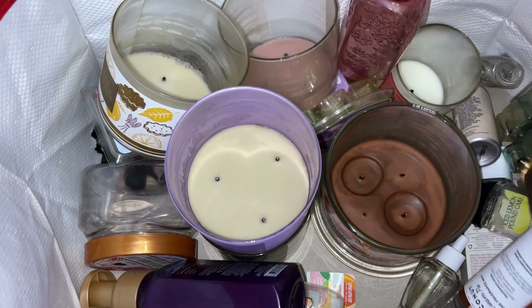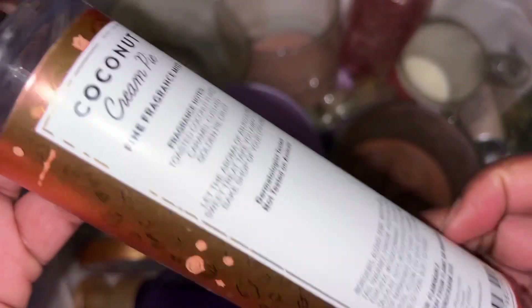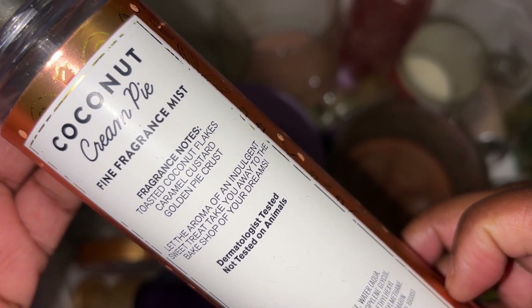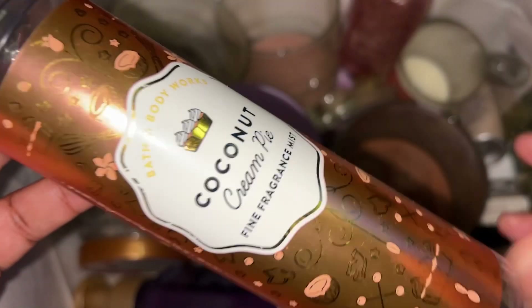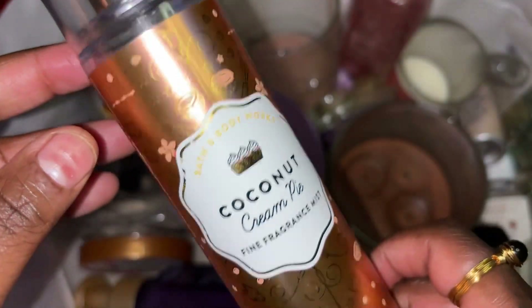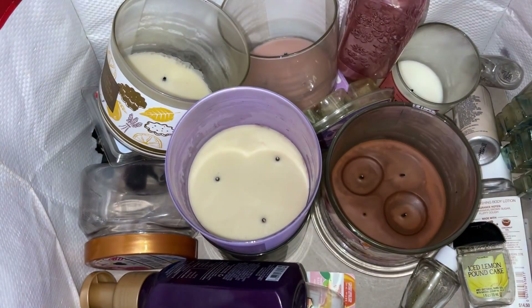My daughter got through a Coconut Cream by Favoris. Scent notes were toasted coconut flakes, caramel clusters, and golden pie crust. We'll purchase this whenever they bring it back — I did get several of them when they were out, so I do have it in a couple of packages.